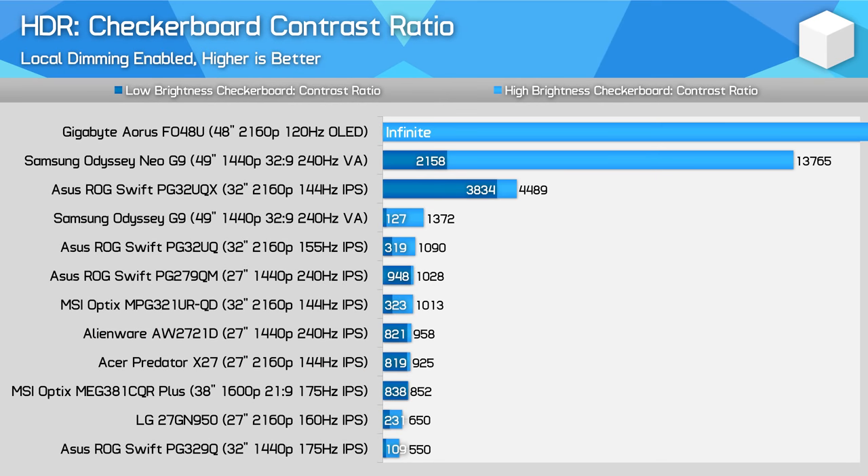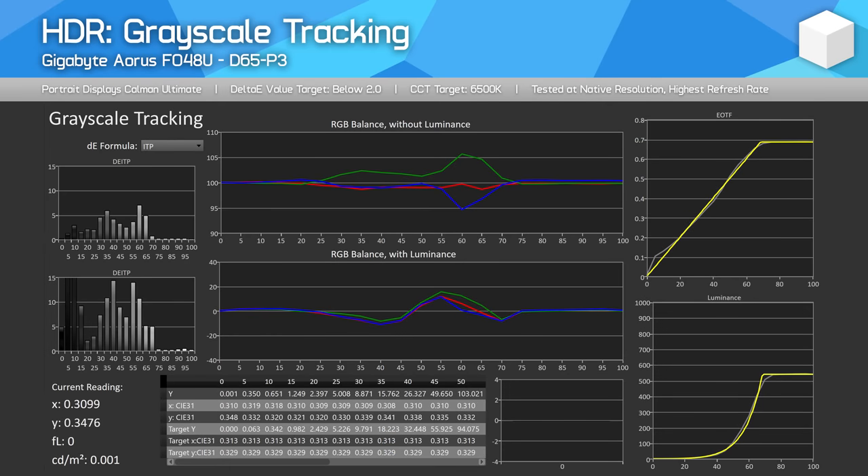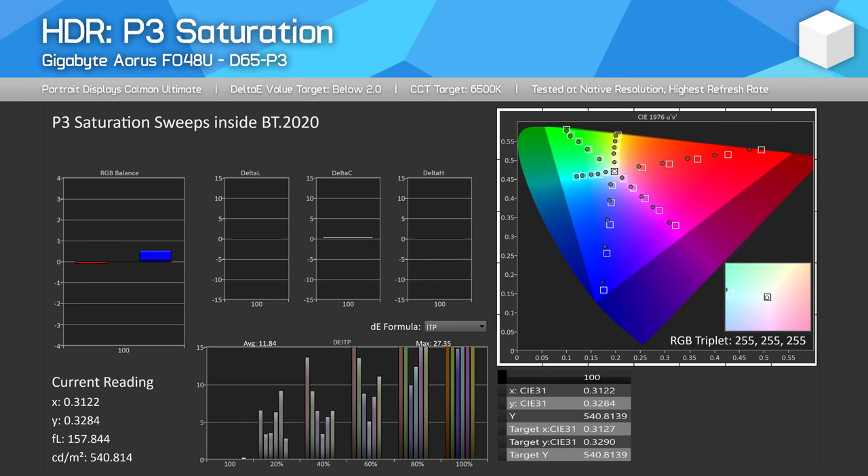While LCDs top out at around 12,000 to 1 in worst-case single-frame contrast tests, OLEDs are still capable of infinite contrast, so they look far better and don't suffer from blooming issues. HDR accuracy is acceptable — the FO48U is a little bright when displaying darker tones, and the aggressive roll-off can hurt detail in bright scenes as the roll-off point is quite early in the EOTF curve — but overall it's not too bad. For colour tracking, results are okay as well, and this display isn't unnecessarily oversaturating colours in HDR mode, which is a good thing for the visual presentation.